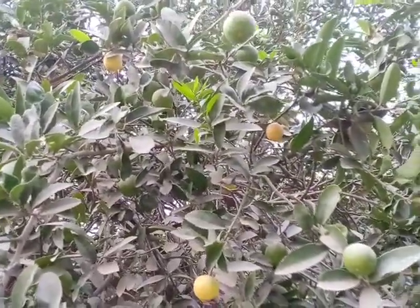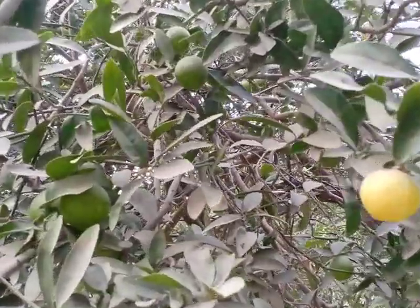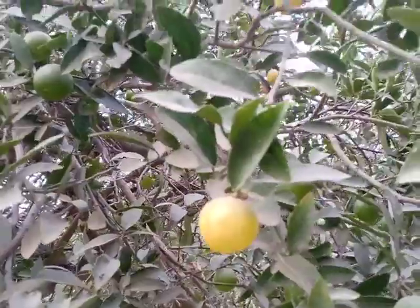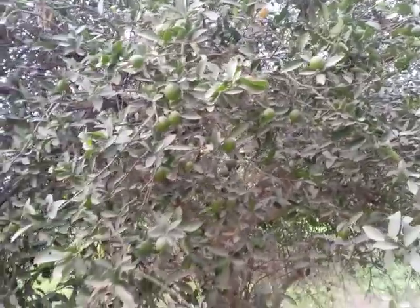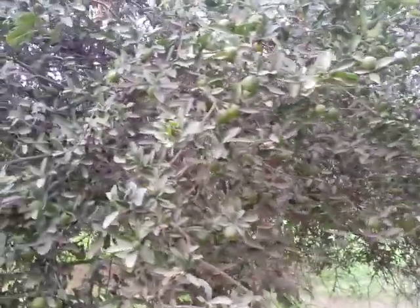Look close — it is a ripe lemon. I will show you a complete picture of this plant. It is full of lemons.